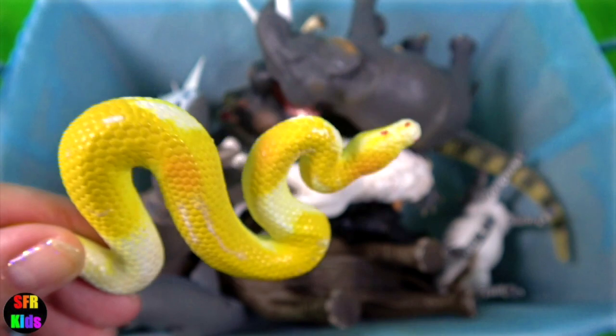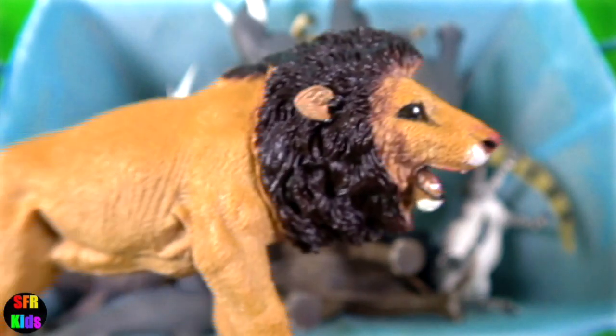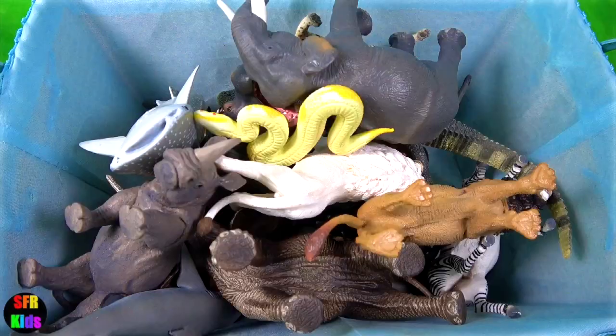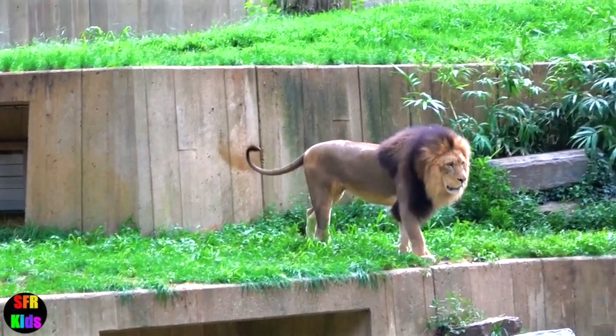The albino ball python. Like all other pythons, it is a non-venomous constrictor. The Asiatic lion — they live in India's Gir National Park and Wildlife Sanctuary under strict protection. This is an African lion.